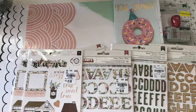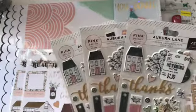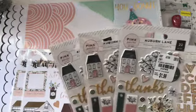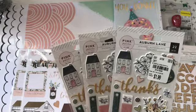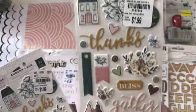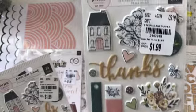And then I actually picked up three of these. Again, I did leave some — I think there were five, so I left two. These are the Auburn Lane puffy stickers. And I think they're so beautiful.